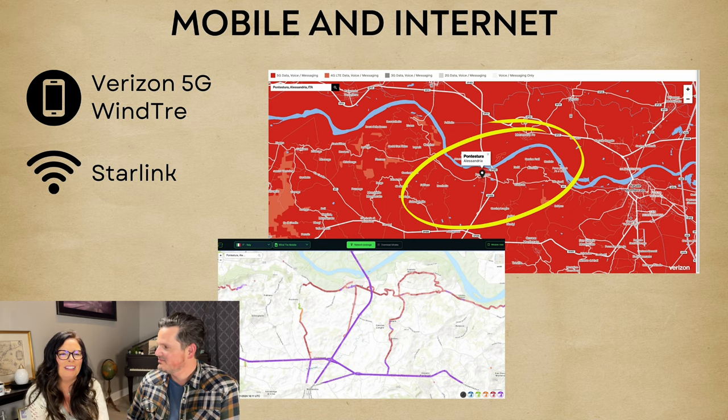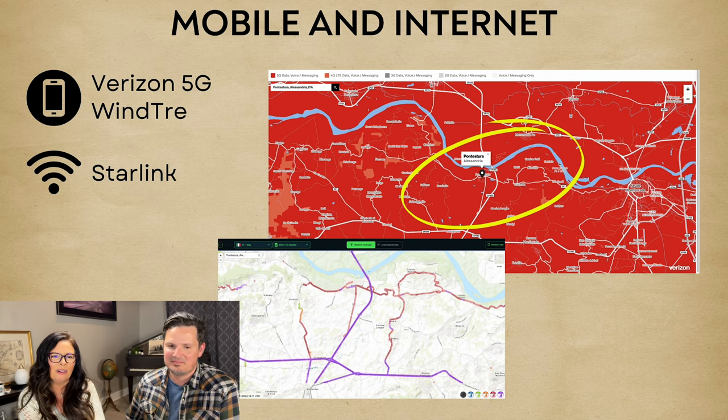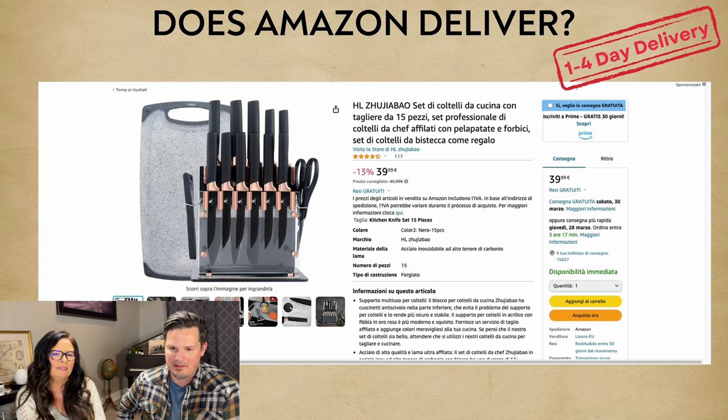For mobile and internet: Verizon 5G is always available, Wind Tray has some decent coverage with 5G and 4G plus. And there's Starlink available all throughout Italy.